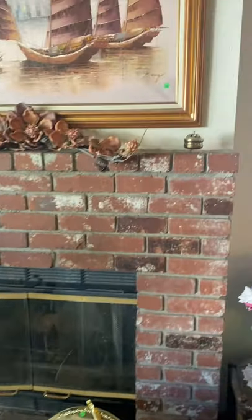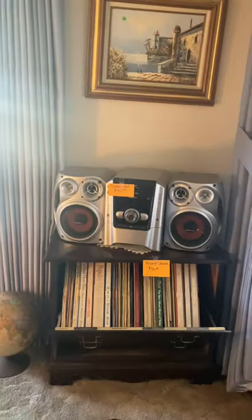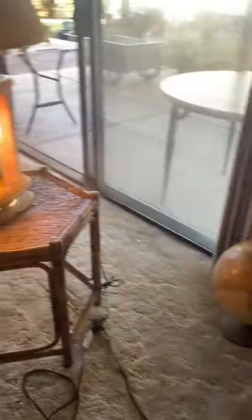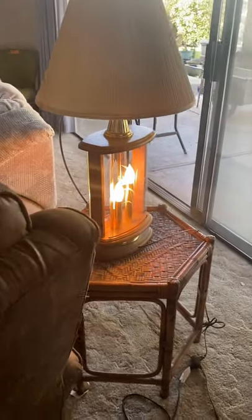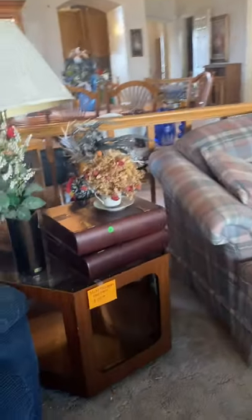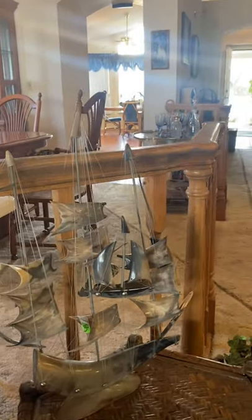We have a recliner sofa and a couple of original paintings from various artists. Some water skis, a stereo, some LPs, a bamboo table — it's a set of three pieces. We have a matching pair of crystal lamps and there's a loveseat here, and a table lamp. Here's another bullhorn ship piece.